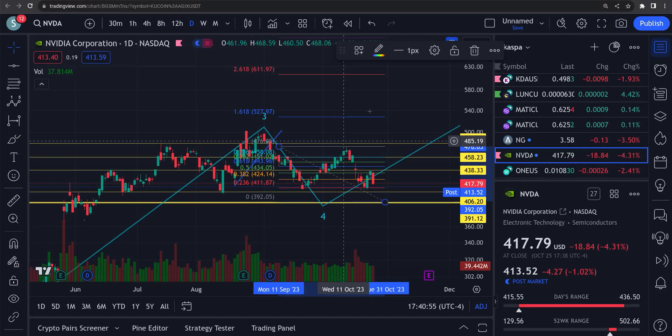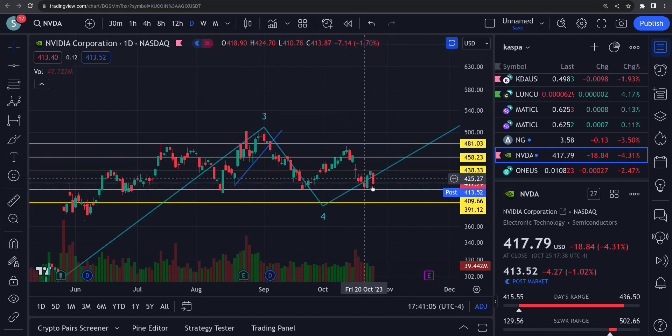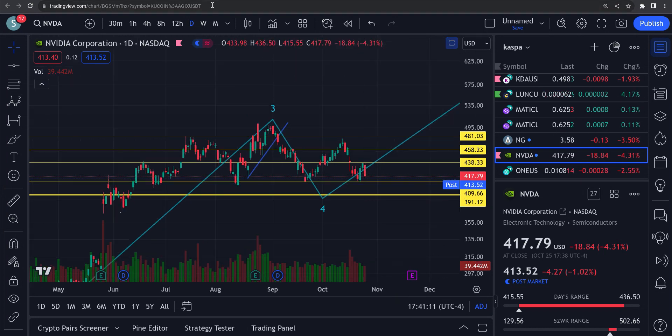Someone commented in the comments and made a very good point that there's very good support right down here. There is very good support down at right around 409 — you can see it there, it bounced there. We'll see if this ABC plays out or not.